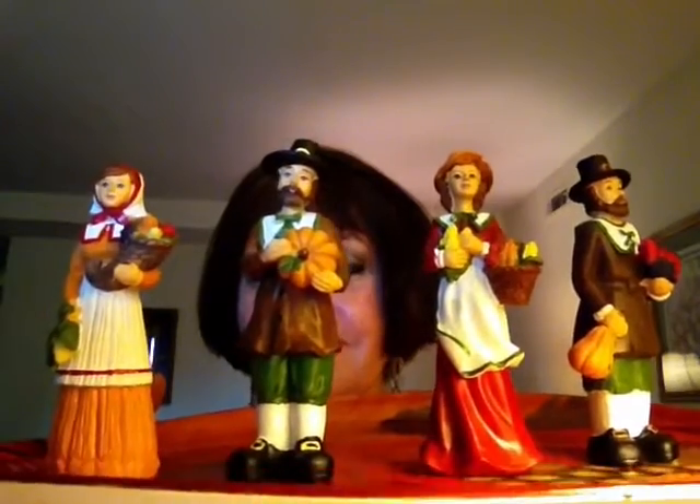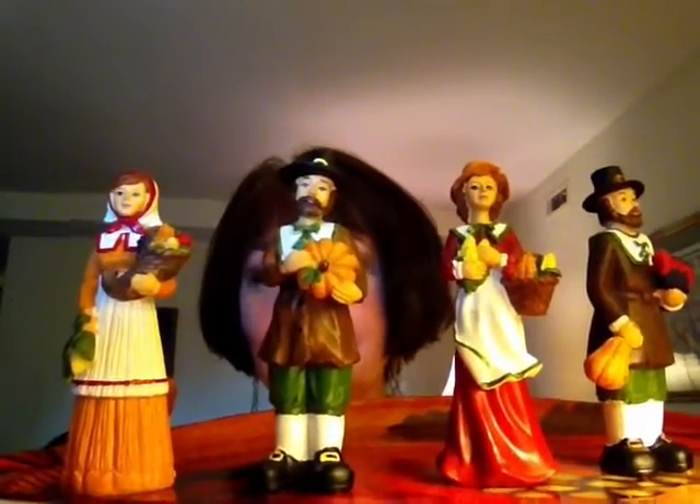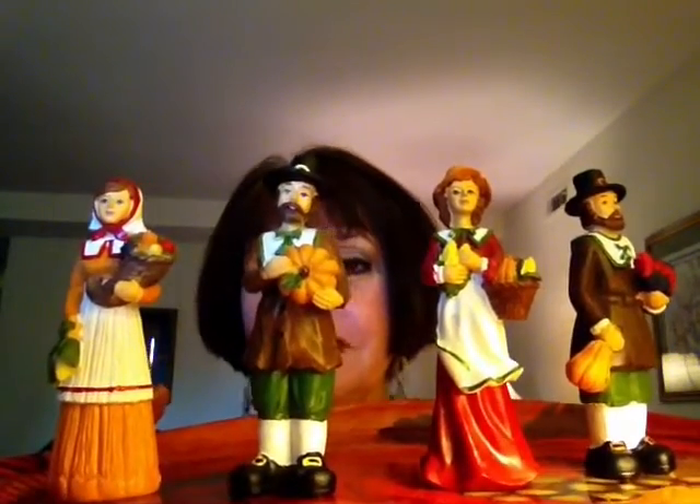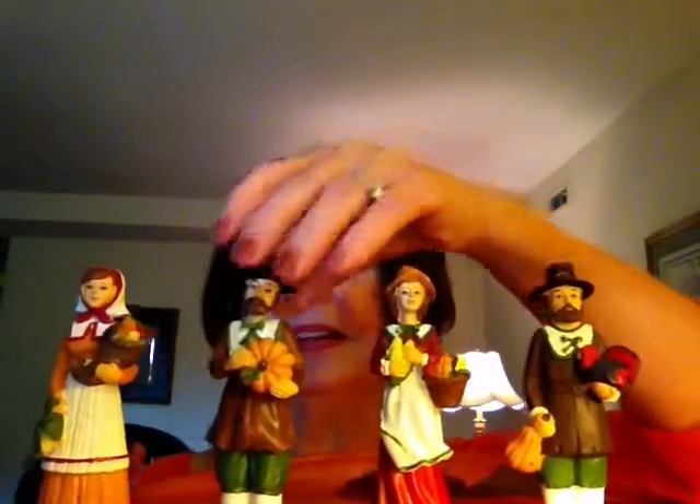But the children enjoy seeing these little pilgrims as well. My oldest grandson, he will remember these from several years ago. So it's kind of cute to have the children remember these little things that Grandma has on her buffet table for the holidays.